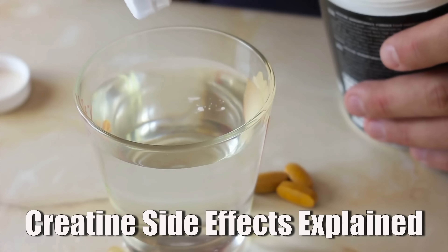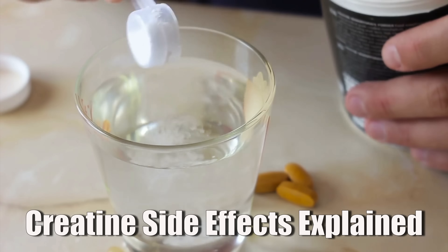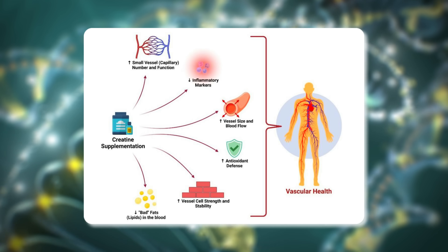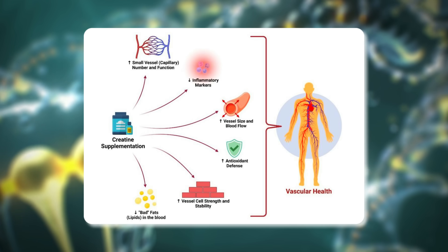Let me explain all the creatine side effects that you might get when you're taking it — even the super controversial ones like anxiety, hair loss, or that water retention under your skin that makes you look puffy. As you will see, most of these side effects come down to a very specific biochemical reaction that creatine triggers in your body that many people have never heard of before.